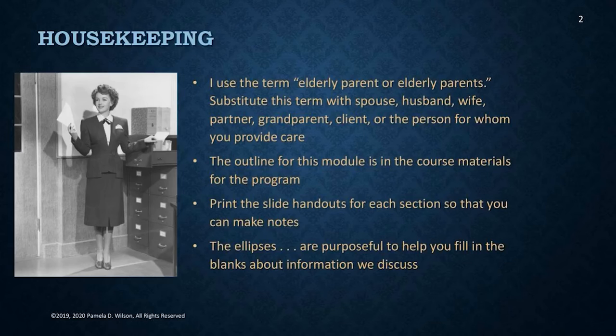I use the word elderly parent or elderly parents for the person for whom you provide care. That could be anyone, including a client. The outline for this module and the slides are in the course materials. Please print them out, take notes, and follow along right on the slides.